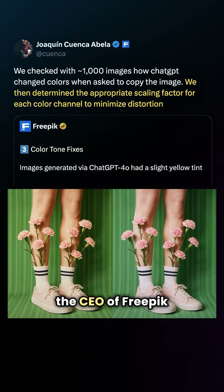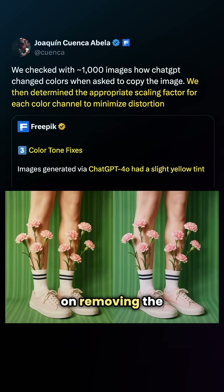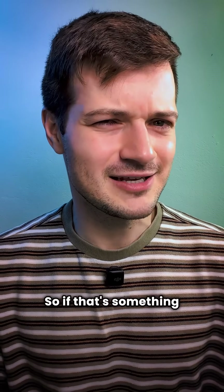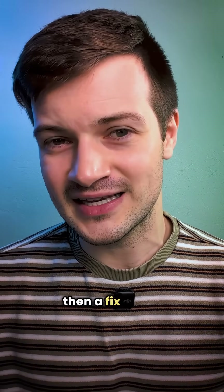And one more thing — the CEO of FreePic said that they're actively working on removing the yellow tint that's added to images made through GPT-4o. So if that's something you've been dealing with, a fix might be on the way.